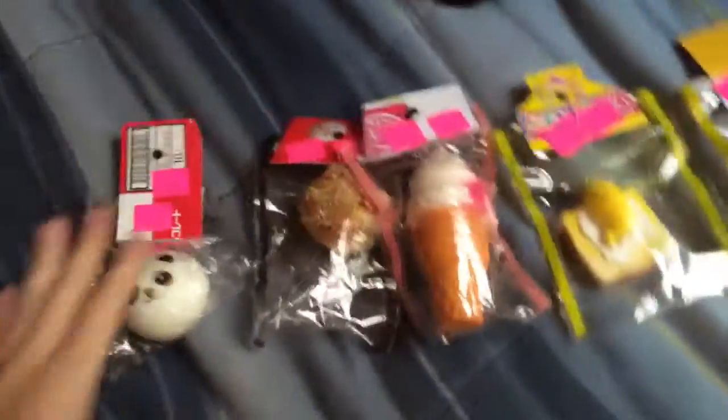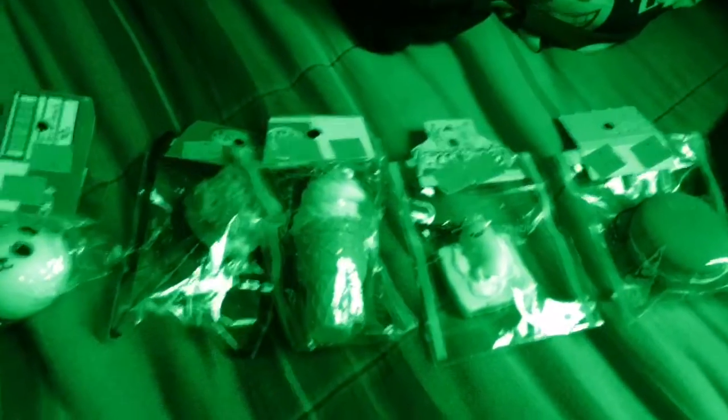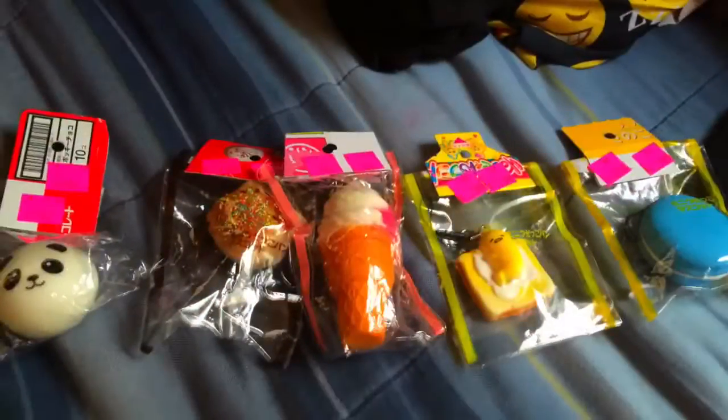So these are all the Squishies I got — this is the haul. That is it today for the Squishy haul, and it comes in this cute bag. Thank you guys for watching. Like, comment, subscribe. I love you. Bye!